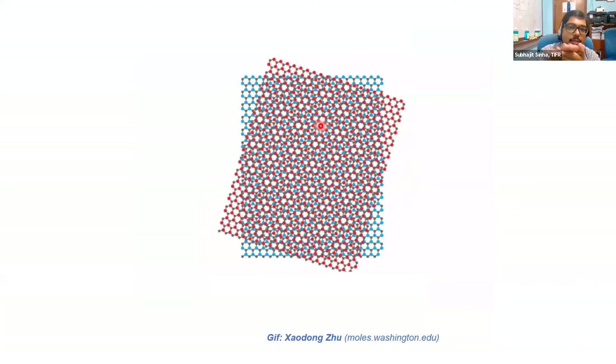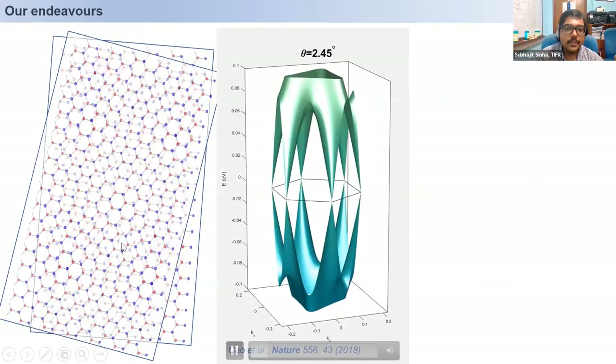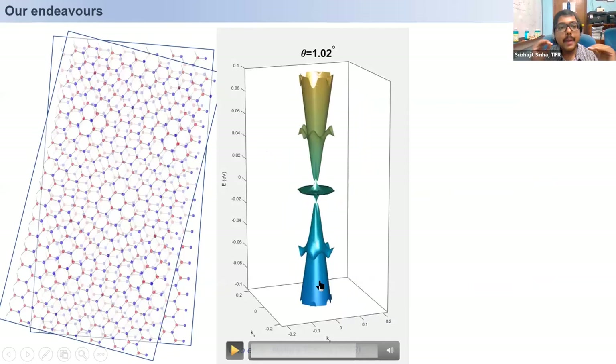That Dirac cone structure is occurring. Let's say I twist it at a very small angle — you see one, two, three, four, five places where the lattice constant has kind of increased. As I decrease the angle between these two layers, when I reach around one degree, the bands here are getting very flat. What does flatness mean when the bands get flat?